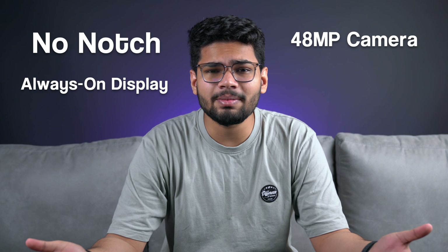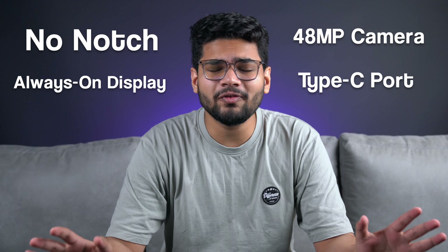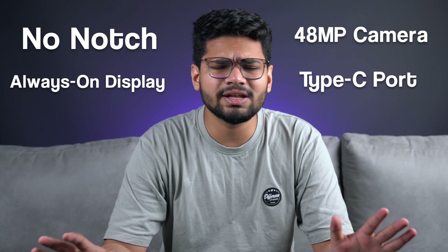One thing to keep in mind is that this is still a rumor and the pricing is not yet confirmed. But still — no notch, always-on display, a 48MP camera, and potentially USB-C could really shake up the iPhone as we know it, and I'm really, really excited for September.